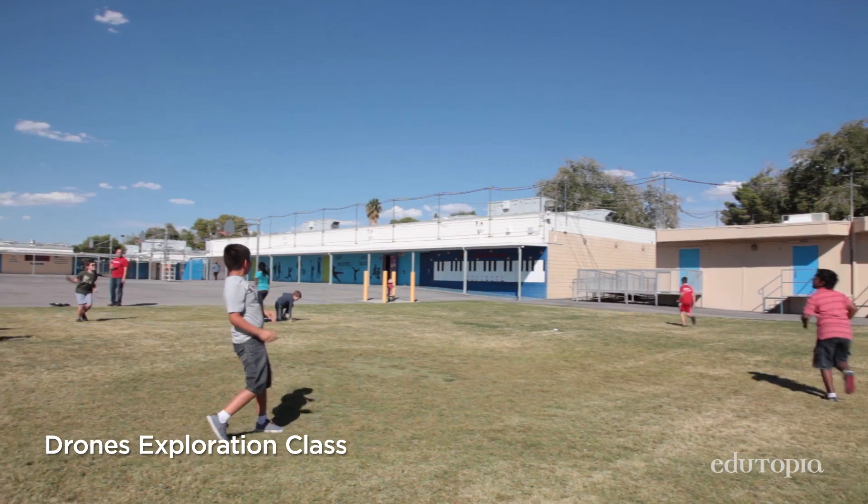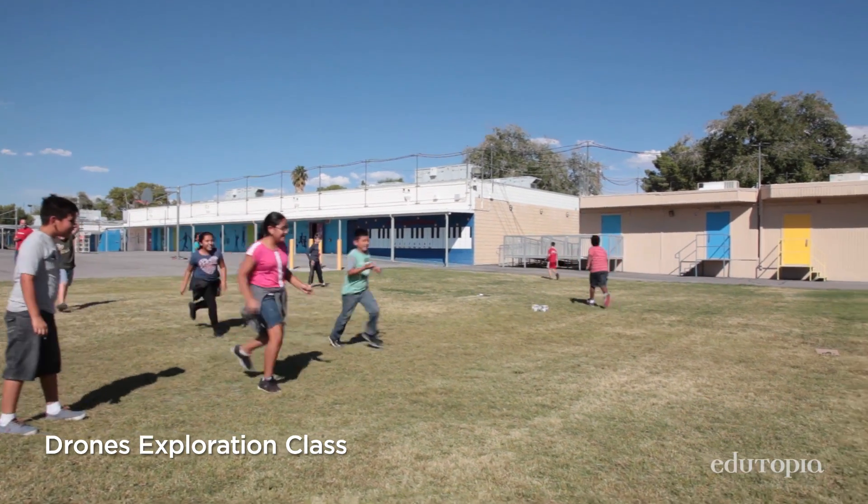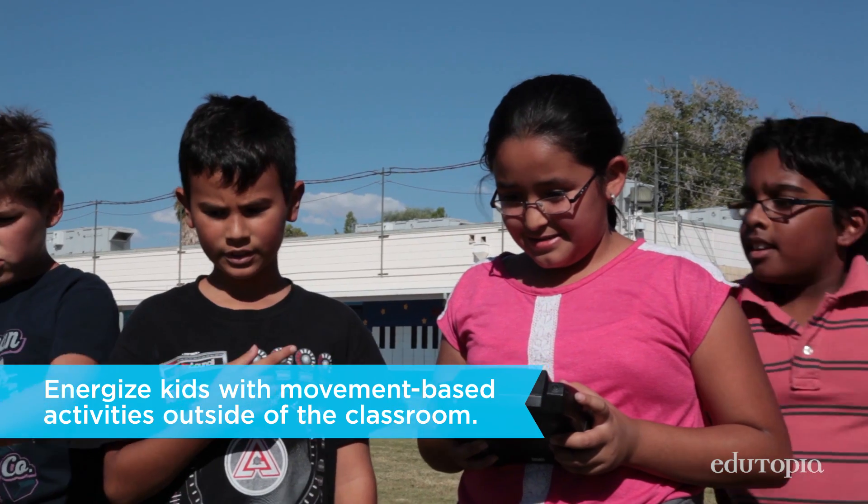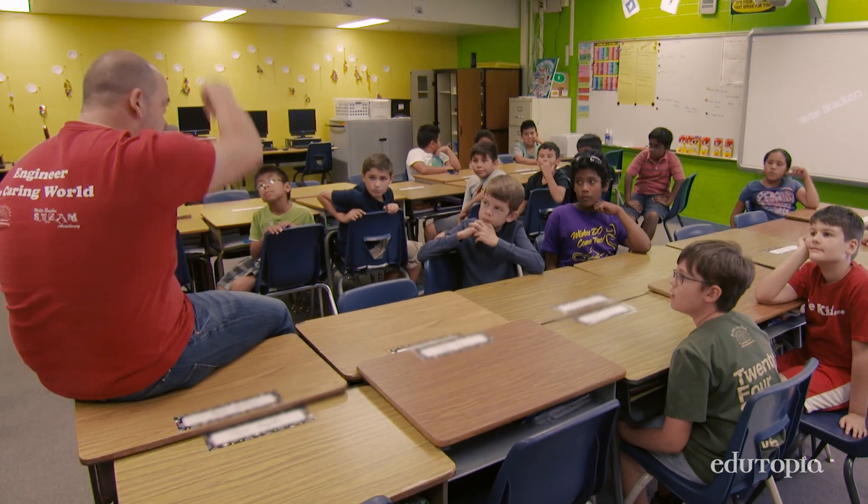I started a drone expo. The idea is opening their eyes to the possibility of what drones could really help you do. The idea of them moving to a different teacher is really, really beneficial.